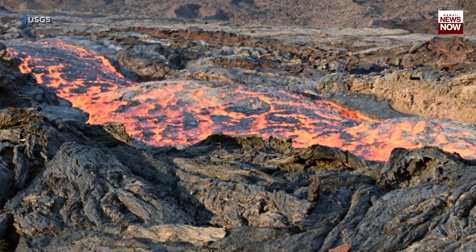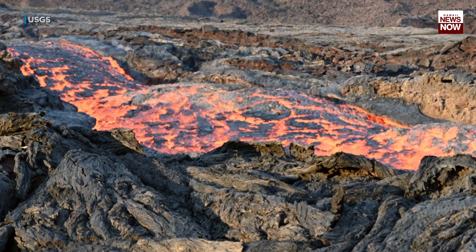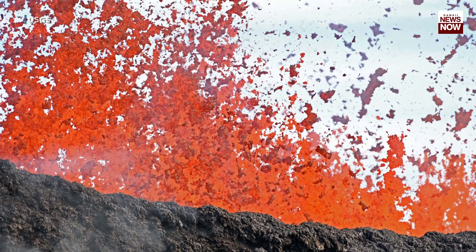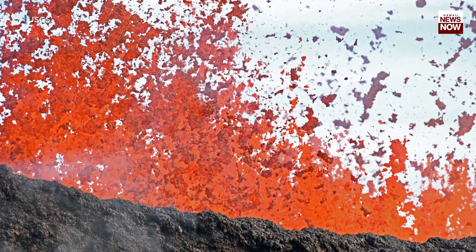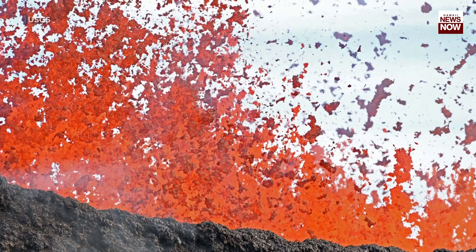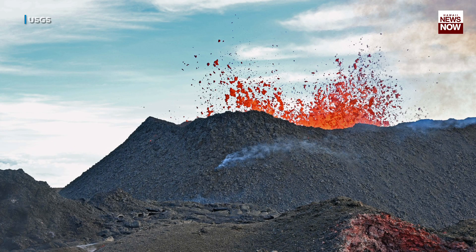Channel velocities are up to 26 to 36 feet per second. Take a look at this telephoto image of spatter being thrown from Fisher Three — it has sustained fountain heights of about 140 feet, with bursts reaching 230 feet.